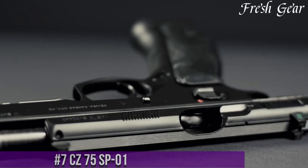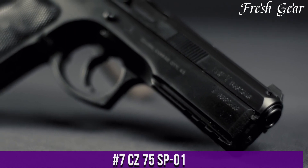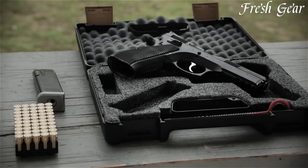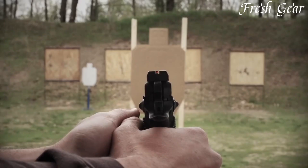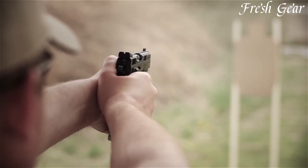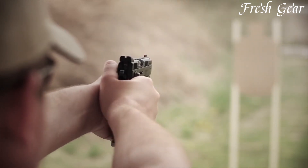Number 7: CZ 75 SP-01 is a legendary handgun known for its exceptional accuracy, reliability, and ergonomics. Built on the classic CZ 75 design, the SP-01 variant offers enhanced features for competitive shooting and tactical applications. Its full-size steel frame provides excellent weight distribution and recoil control, resulting in improved handling and follow-up shots. The SP-01 features a double-action/single-action trigger system with a smooth and crisp pull, allowing for precise shot placement.